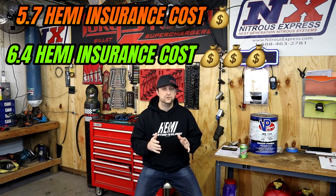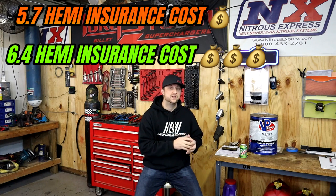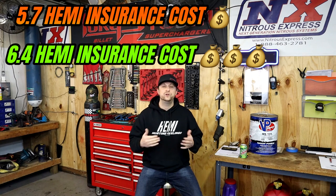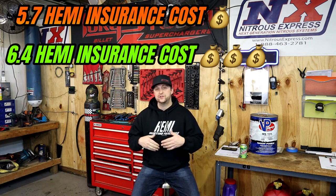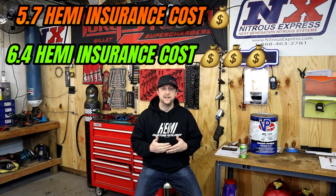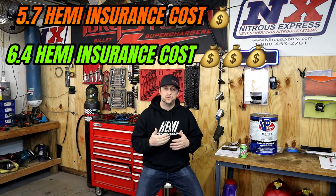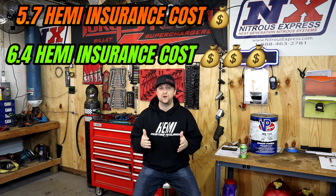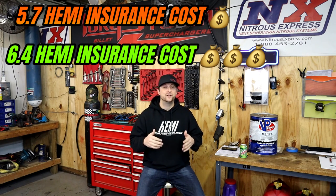The other thing to look at is insurance. There's a huge difference between owning the 5.7 liter platform over the 6.4 liter platform. When you start talking trims like Scat Pack, SRT and things of that nature, that's where the insurance companies start hiking up everything because they look at those cars as vehicles that are most likely going to cause a claim. That's just the nature of it. So that's the number one reason why so many people go with the 5.7 platform over the 6.4.